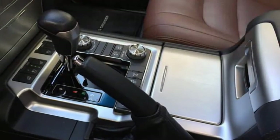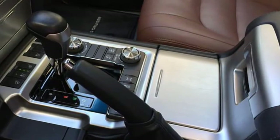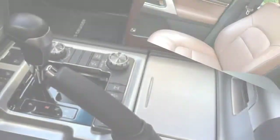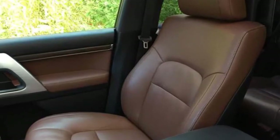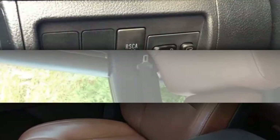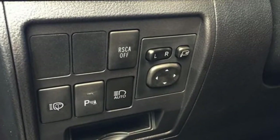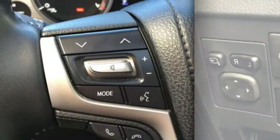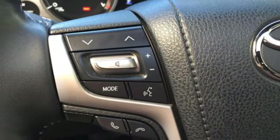Speaking of luxury, we also expect standard features to carry on, including 18-inch aluminum wheels, automatic LED headlights, LED running lights and fog lights, auto high beams and wipers, a 10-way powered driver's seat, four-zone climate control, a 14-speaker audio system, and much more.